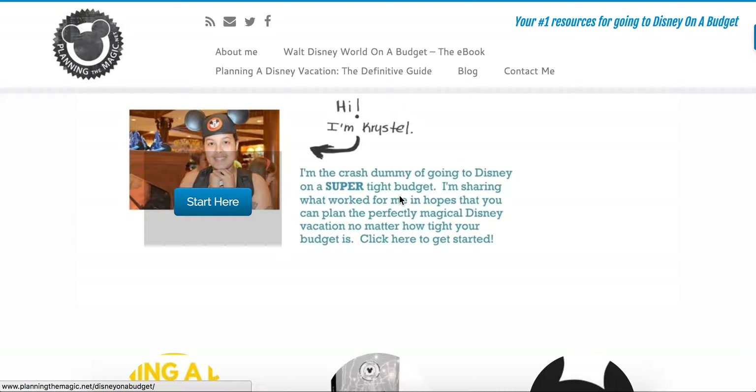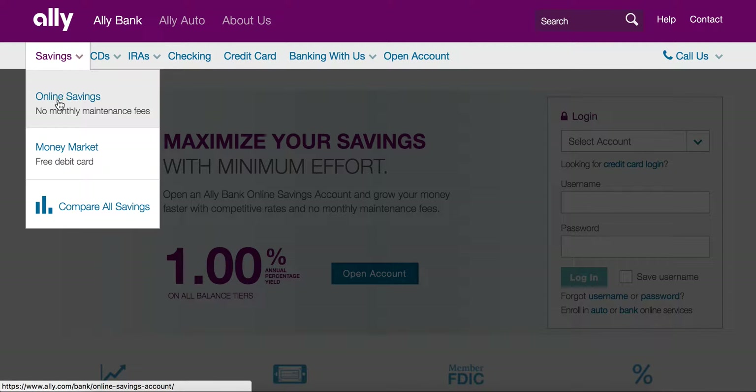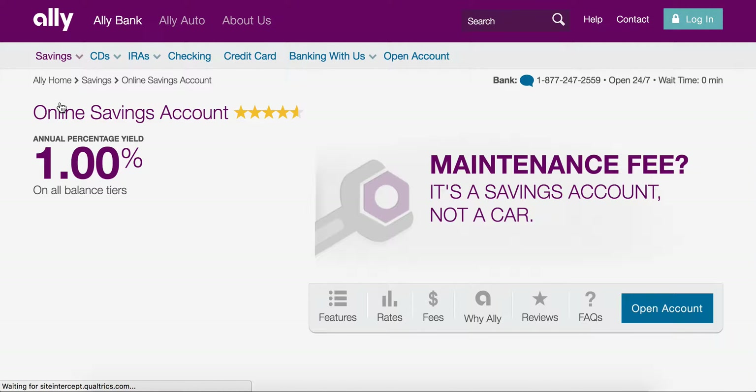They're also one of the top rated online banking experiences. Let's head over to Ally Bank. This is what the main page looks like at ally.com — A-L-L-Y. If you are looking to open a savings account or you're looking for more information, you're going to go here. What you'll notice about the online savings account is that it's a 1% interest rate.